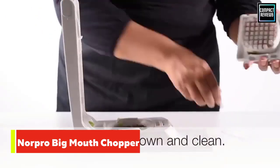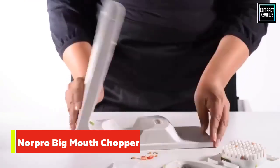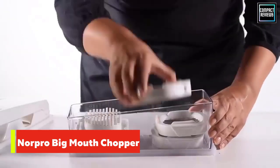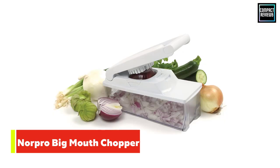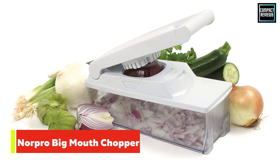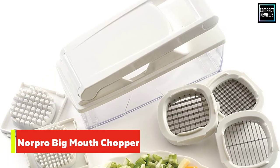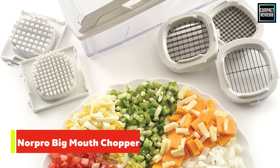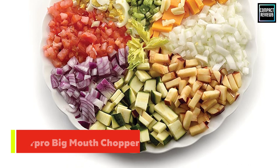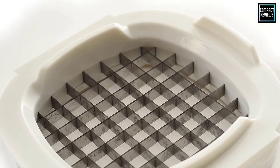We particularly liked the slicing blade for mushrooms. We also tested it with green peppers, which required a bit of a smack to shove through the blades. Carrots worked well too, while tomatoes were less successful. The blades are stainless steel and all parts are dishwasher safe. A lid is included so food can be stored in the six-cup container for later use. If the blades become dull over time, replacements are available from the manufacturer.